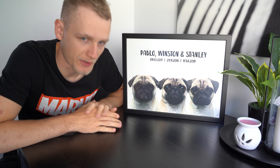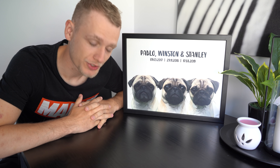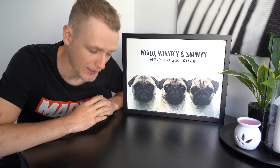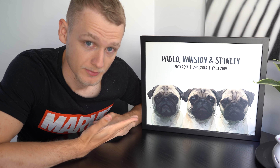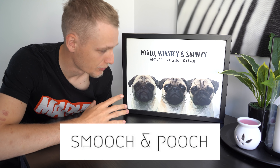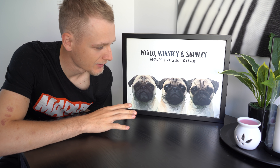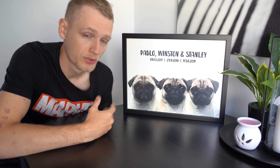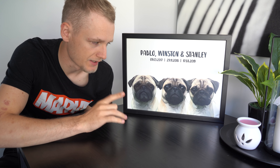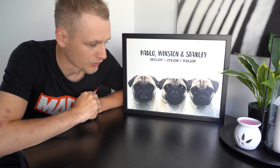As you all know, we haven't interacted with many companies on this channel — one to be precise — because I've always said I wouldn't recommend anything I wouldn't use myself. They originally contacted us and said would you like a free print and do an advert on your Instagram. Chelsea runs the Instagram and she was like, 'These look really good,' and when it arrived I was like they're getting a YouTube video as well.